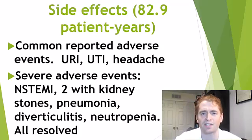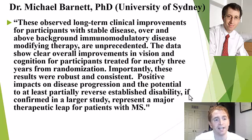Here is a comment from one of the investigators, Dr. Michael Barnett from the University of Sydney: 'These observed long-term clinical improvements for participants with stable disease over and above background immunomodulatory disease-modifying therapy are unprecedented. The data show clear overall improvements in vision and cognition for participants treated for nearly three years. Positive impacts on disease progression and the potential to at least partially reverse established disability, if confirmed in a larger study, represent a major therapeutic leap for patients with MS.' I personally wouldn't be quite so optimistic — I'm interested but skeptical. The cognitive SDMT results aren't that impressive to me, but the low contrast visual acuity — I do think there may be something there. This certainly warrants a phase three trial.